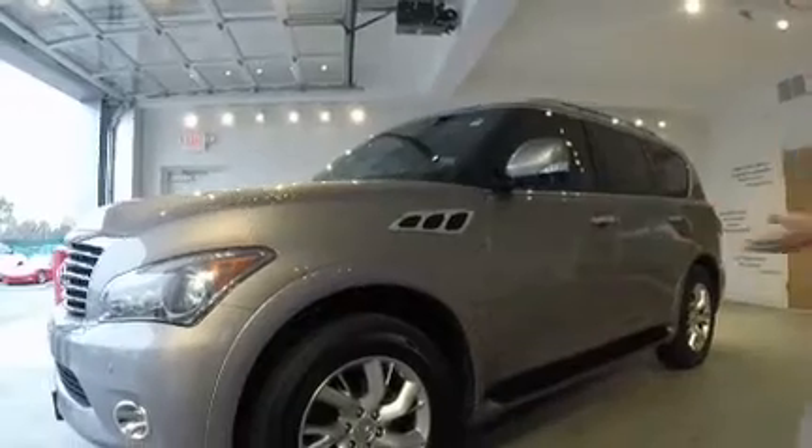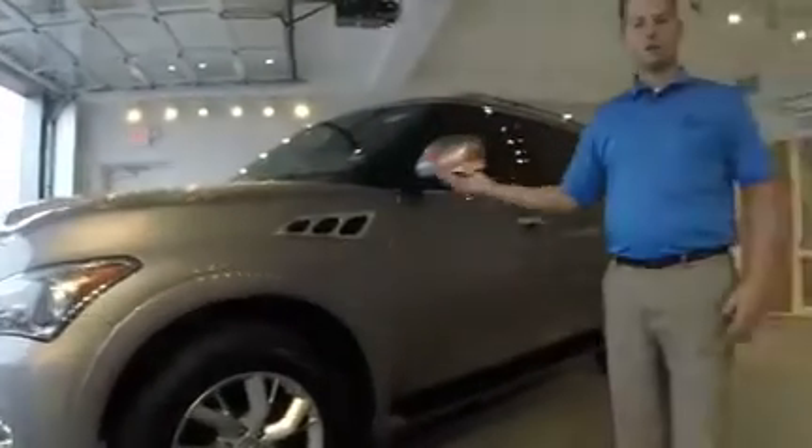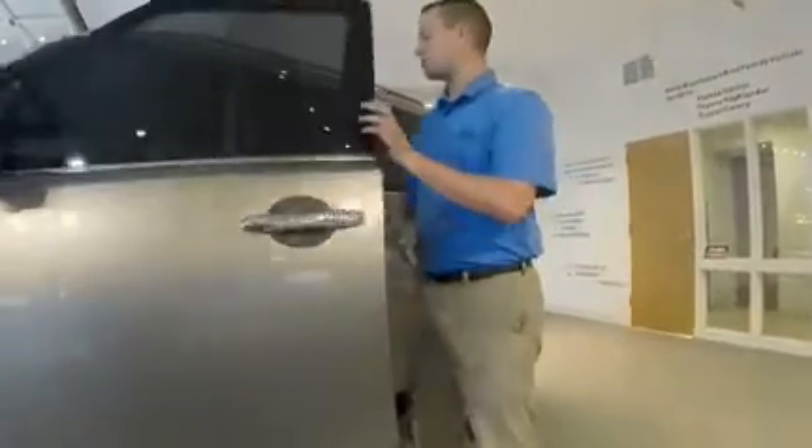First off, look at the outside. It's an Infiniti — that means luxury, that means class, and in this case it also means power. A V8 with 400 horsepower, 14 city miles per gallon, 20 highway miles per gallon, and a 26-gallon fuel tank.